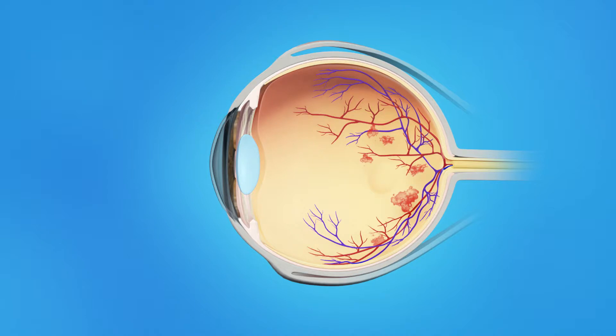Your pupils may be dilated or widened with dilating eye drops. The anti-VEGF medication is injected into the vitreous, or jelly-like substance in the center of the eye. You may feel pressure in your eye when the medication is injected.